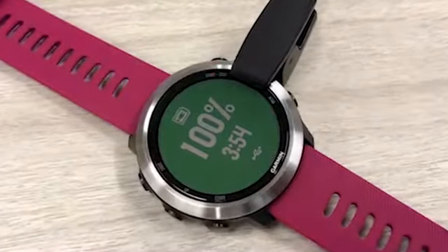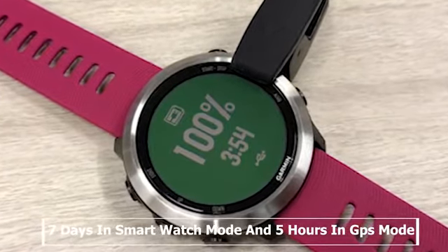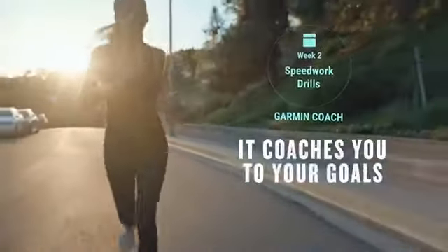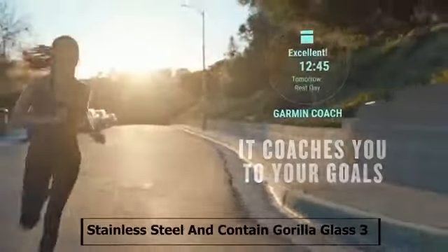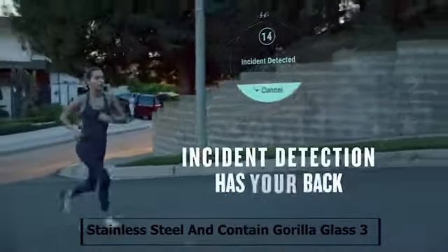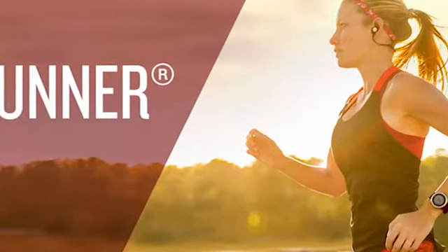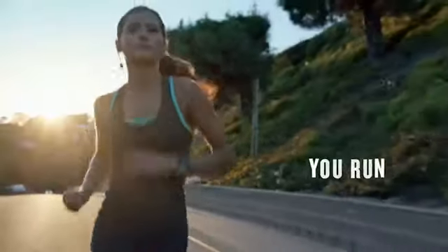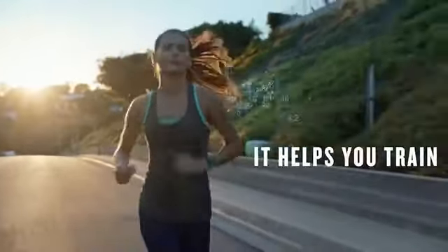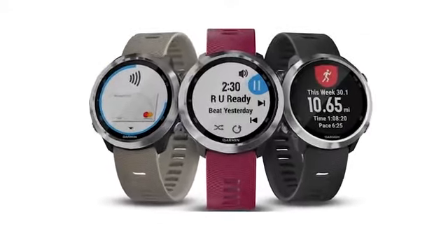This watch has a battery backup of 7 days in smartwatch mode and 5 hours in GPS mode, allowing you to exercise for even longer. The Garmin Forerunner 645 uses stainless steel as its bezel material and Corning Gorilla Glass 3 as its lens material, giving the watch strength to withstand any weather condition. If you are a professional athlete who wants to enjoy best quality music while running or exercising, then the Garmin 645 Music is the right choice for you.